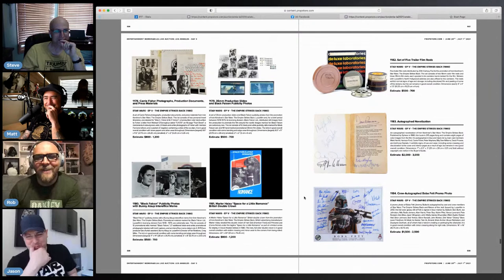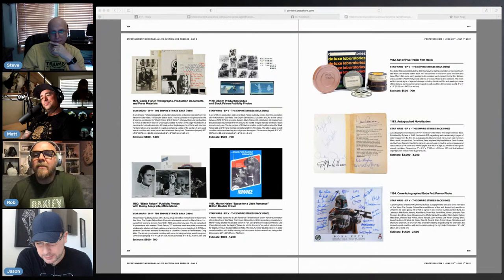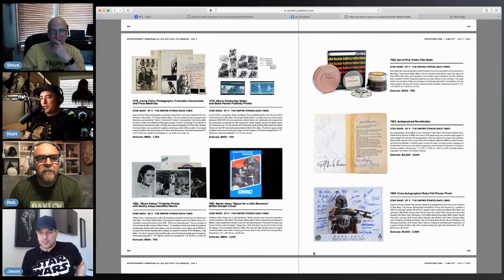There's some scan of Hoth production documents here. Every time I see that Vader in flames image, I just love it — it would go so well with your print. That print was harder to display than I thought. You just didn't triple frame it and put it on the wall?